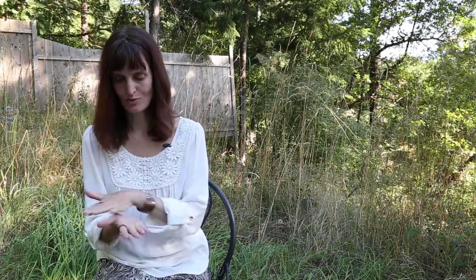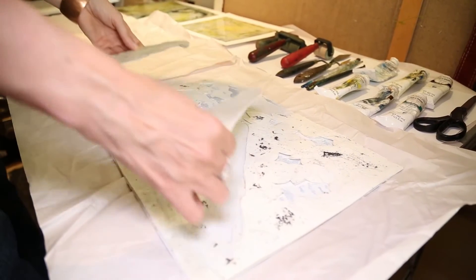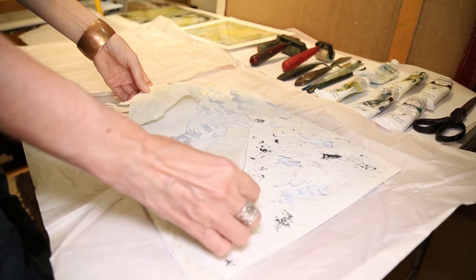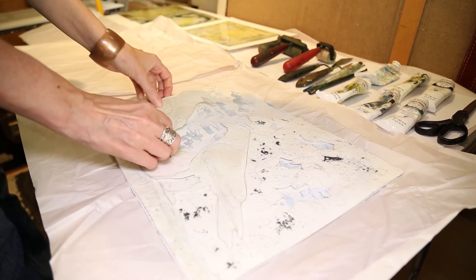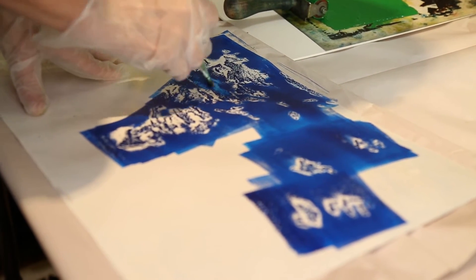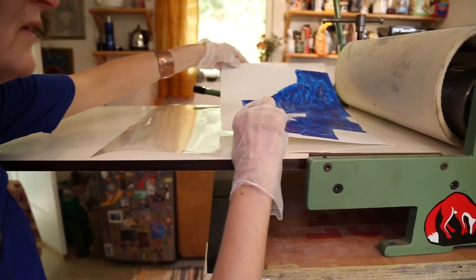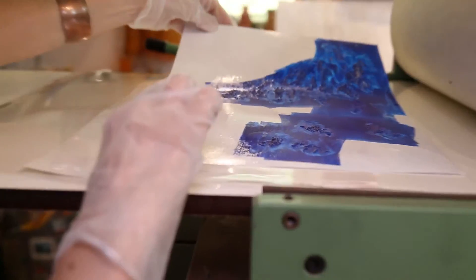With a collagraph, instead of scratching into what you have as a plate, you're building up texture. So you're basically making a little relief collage. You can use dirt, you can use bits of things, as long as it's not too high — it needs to be fairly thin to get through the roller.